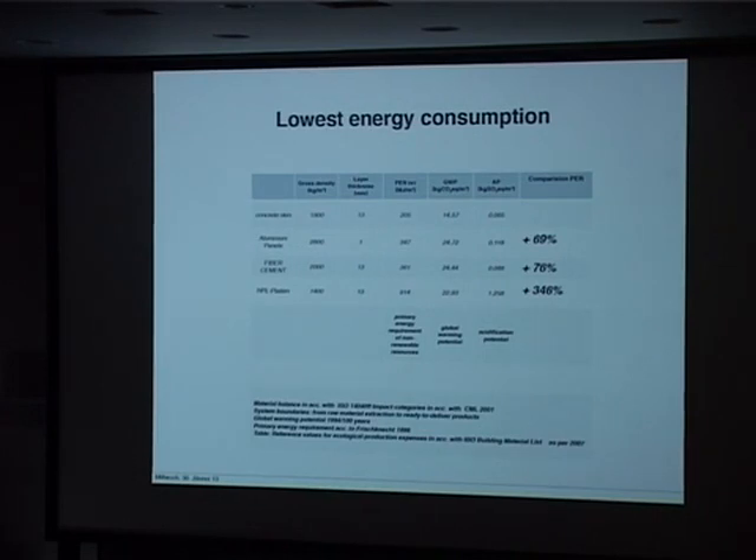Has this comparison taken into account the expected service life of the different materials? No, not this one. Then it would even be better, I assume. That is the cradle-to-cradle analysis we're currently doing with an external consultant, but I don't have results yet.